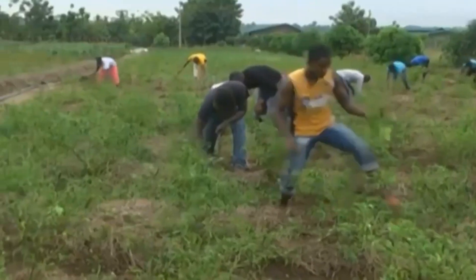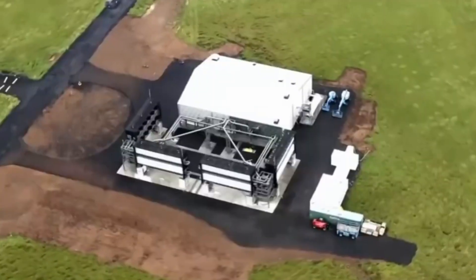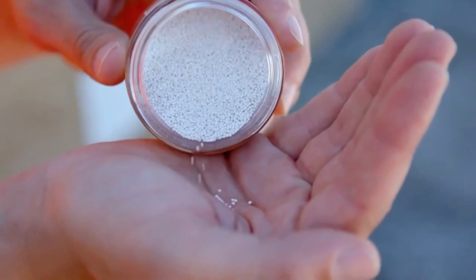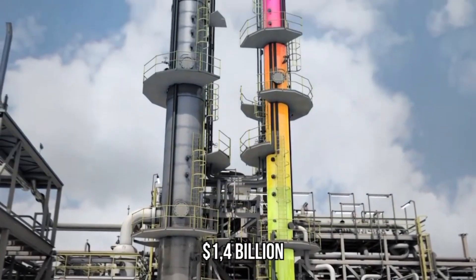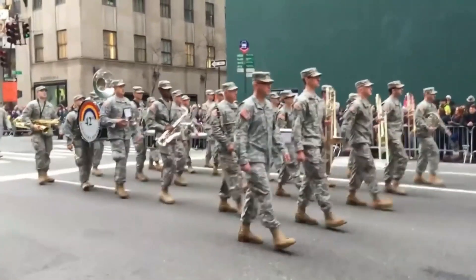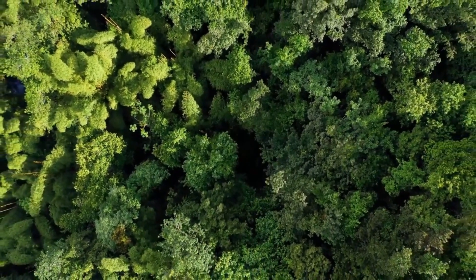5 million hectares of land in Niger have been rehabilitated, yielding 500,000 tons of grain each year — sufficient to feed 2.5 million people. Other nations have made advances, with millions of tons of carbon absorbed from the atmosphere and returned to the land. The most astonishing aspect of this project is that it is quite inexpensive, costing just 8 billion dollars total, with only 1.4 billion dollars invested so far. To put this in context, the United States military budget for 2020 was 715 billion dollars — imagine if just 10% of that amount was spent rehabilitating the ecosystem.